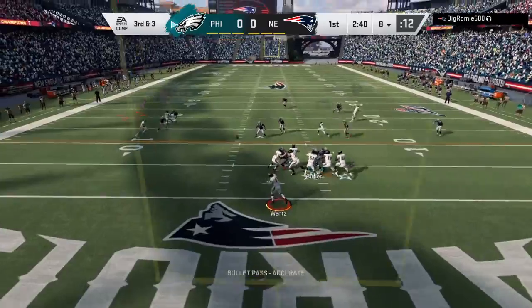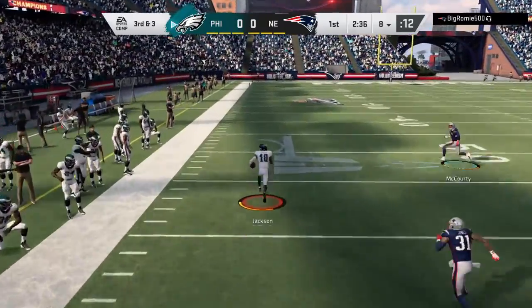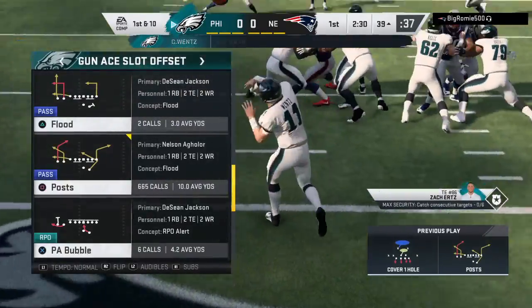From the gun, it's Wentz. And this is caught by Jackson — all the way down to the 39.